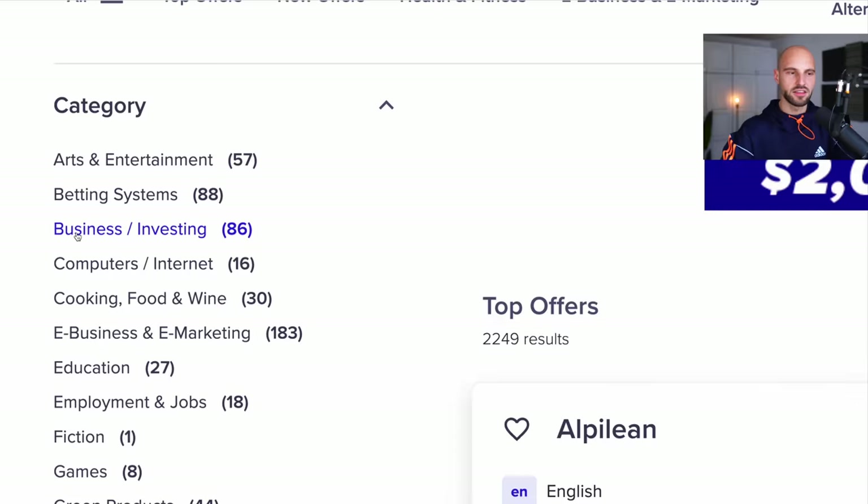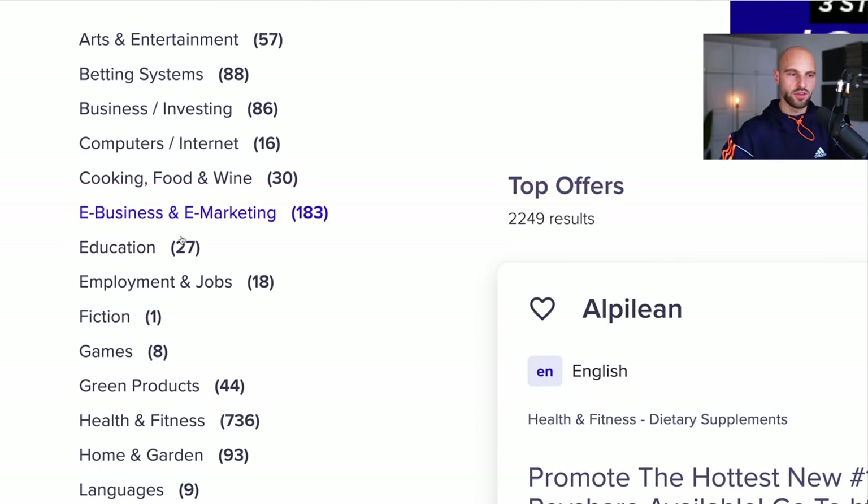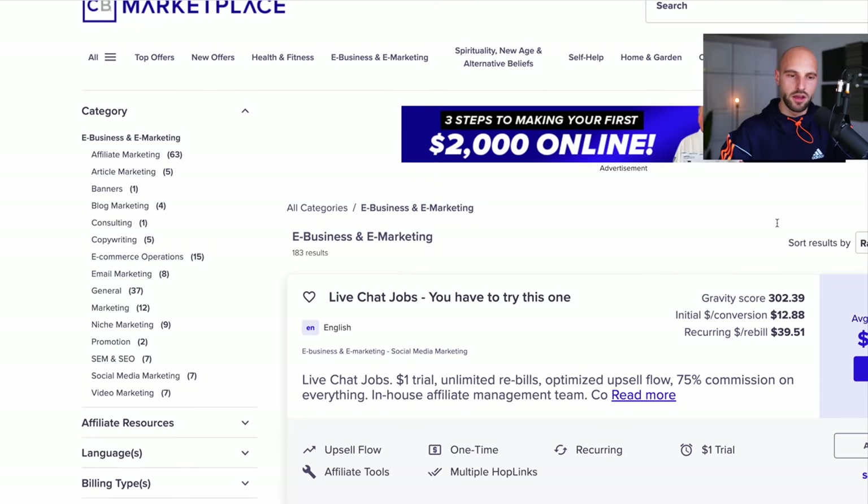Once you do that, go over to your account and click Marketplace at the top menu. Then click Top Offers. On the left side, click the category e-business, internet business and e-marketing. As an affiliate, or if you want to make money as an affiliate marketer, you have to know that there are three big niches or categories on the entire internet that are very lucrative for affiliates.